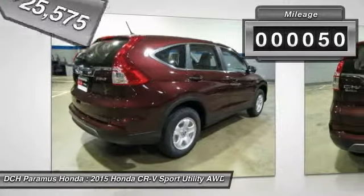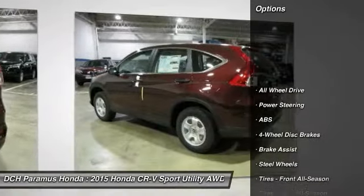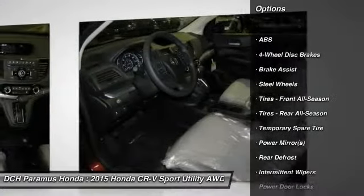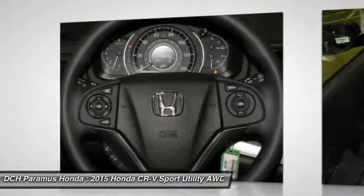This vehicle has less than 100 miles. Here are some of this vehicle's great options: all-wheel drive, steering wheel audio controls, traction control, anti-lock braking system, stability control.